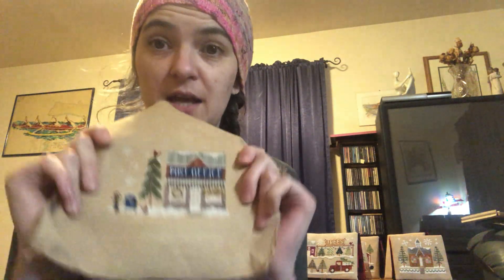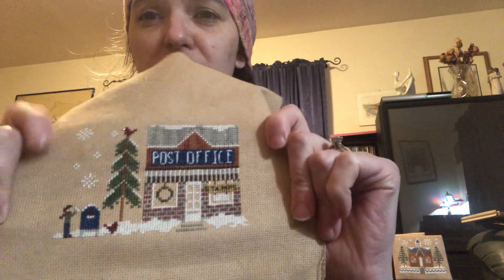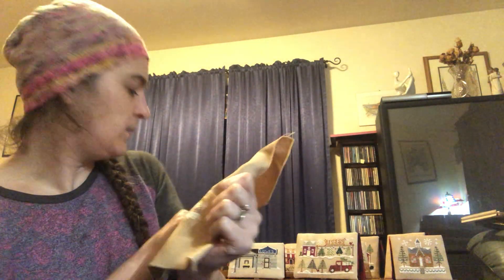On the coffee table I have most of my village set up. It's staying like that until I get my tree up, which will be another two or three weeks. Then those will go under the tree. The only other one I've got finished is the post office, which I finished today.